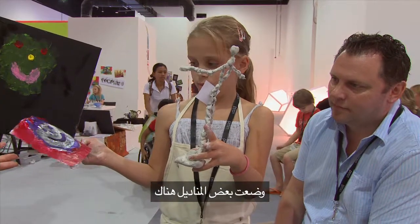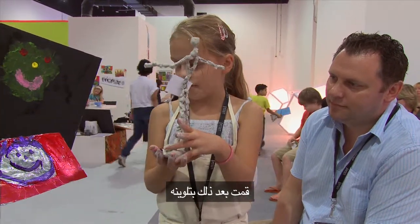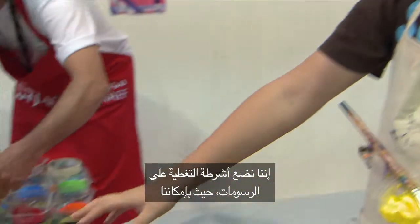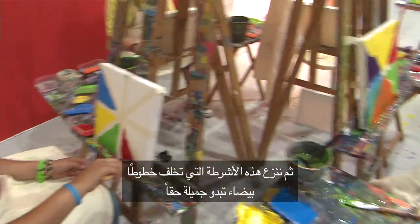I got some tissue and put it under there and then it made the shape and then I had to paint over it. We're putting the masking tape onto the painting so we can work, and after we've done all the painting we take it off and it makes the white lines and it looks really nice.